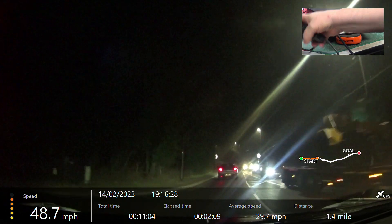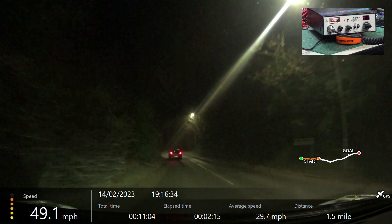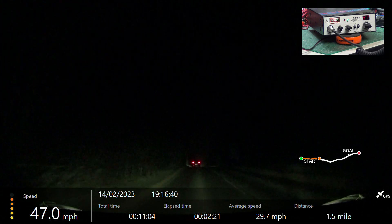We're now passing through Ancaster crossroads. Over. Roger, got you going through Ancaster crossroads. And this radio doesn't have the same control, so there will be no need for me to test that. Yep, excellent.